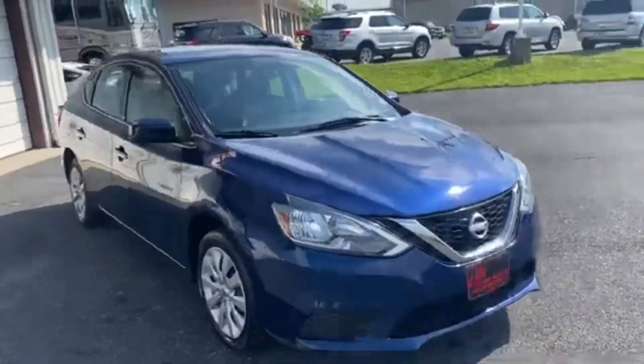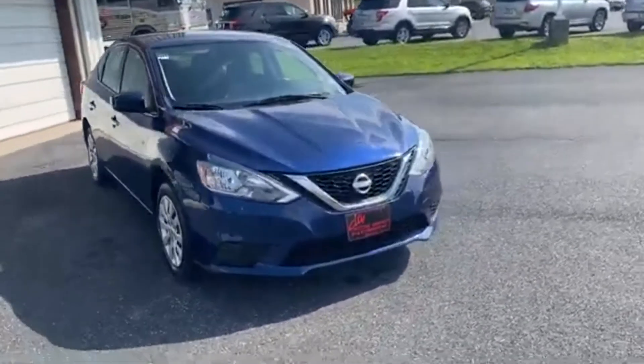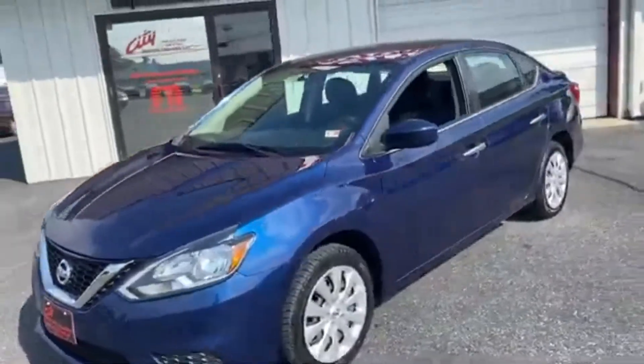Under $10,000, you are not going to find a better car. This thing is 30 miles per gallon in the city and 40 miles per gallon on the highway. How do you beat that? You can't, especially under $10,000. Great miles on this one.